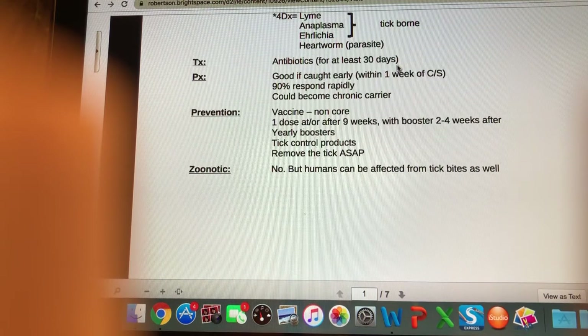If owners want to do a Lyme disease vaccine, we'll give one dose at or after nine weeks, then booster it four weeks after, and then rebooster every year. This vaccine is only good for one year — the immunity doesn't last very long compared to, say, rabies or distemper which are three years. The best prevention is a combination of the vaccine, tick control products, and regular tick checks so you can remove ticks right away.